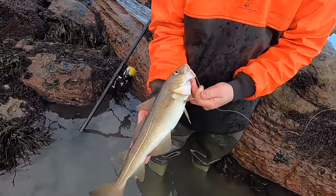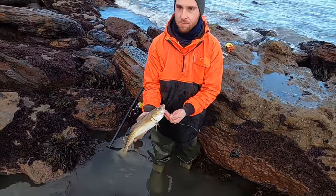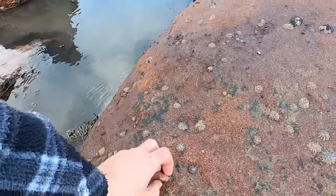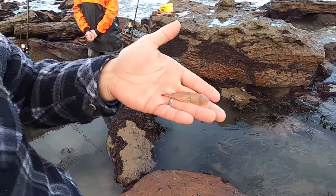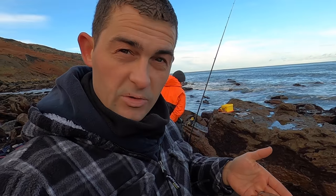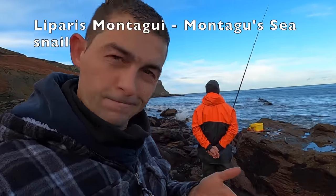Off the mark with a codling in there! It's a lovely conditioned fish — nice in the daylight. Just unhooking that codling and it spat this out. Now, I'll be surprised if many people recognise what that is — it's not a rockling. That's what's called a Montague Sea Snail — it's a little fish but it's called the Montague Sea Snail. I'll put a name in here so you can have a look at what it is.